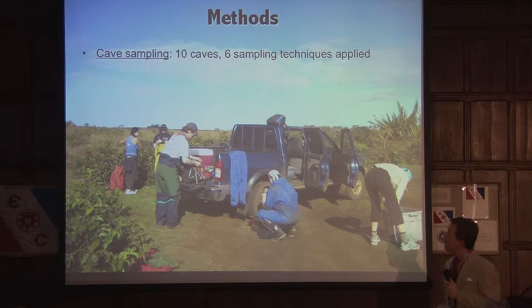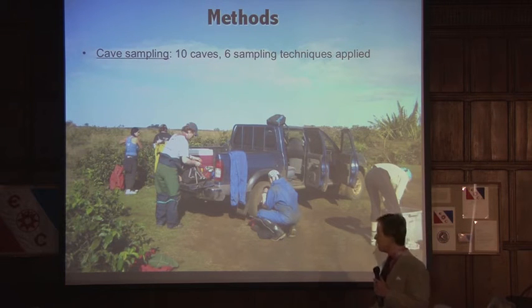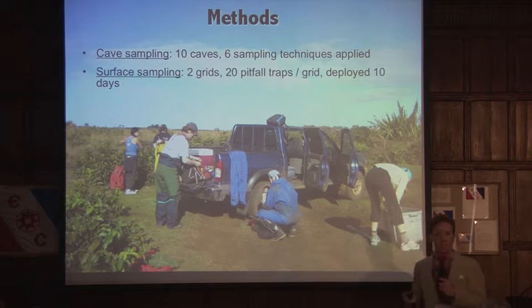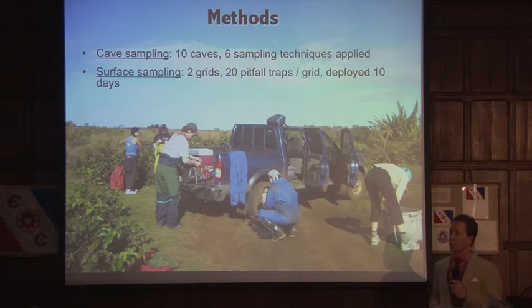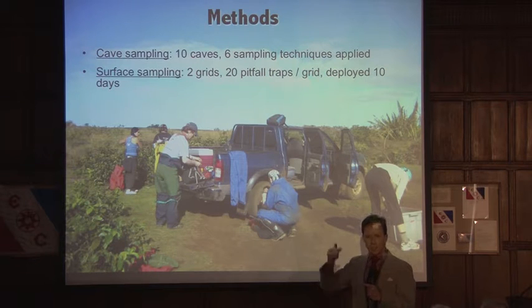For sampling our caves, we used six traditional arthropod sampling techniques applied systematically across all ten caves. To sample the surface, we deployed two pitfall trap sampling grids for a total of ten days, with twenty traps per grid. Our trap construction was very low-tech: a PVC pipe with a glass test tube inserted inside, filled halfway with propylene glycol, countersunk onto the ground surface — whatever fell in was trapped and preserved.